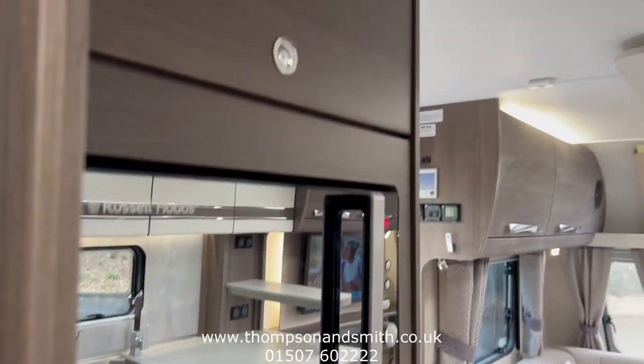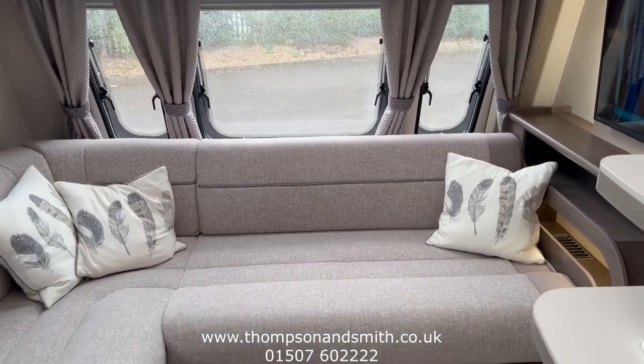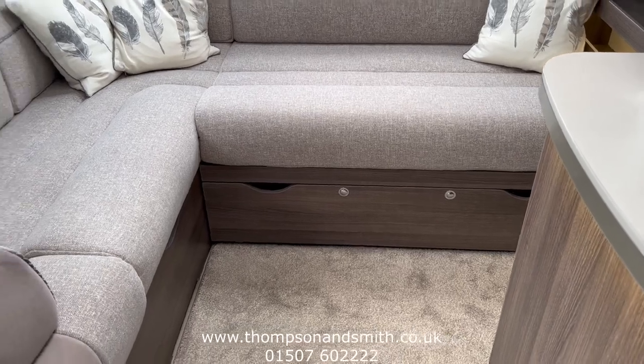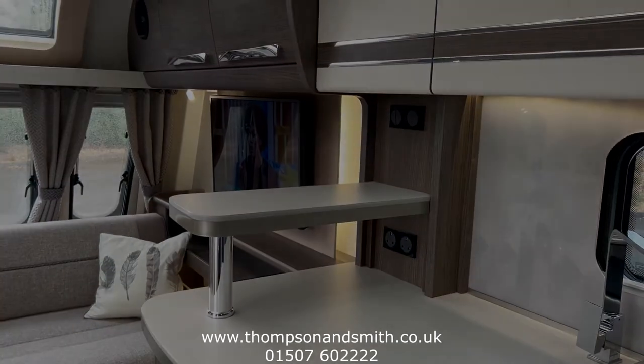This could be the one for you. Give us a call on 01507 602222 or visit our website at www.thompsonandsmith.co.uk for the video and loads of high-resolution photos. Thank you.